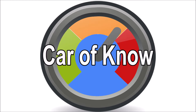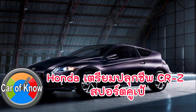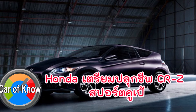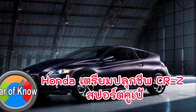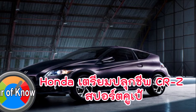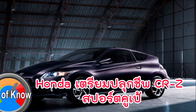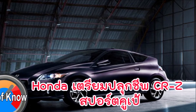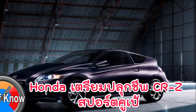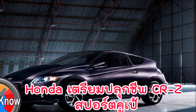Thank you so much for joining us. The car is the Honda's car. The Honda CRZ is a car from the Model 10.